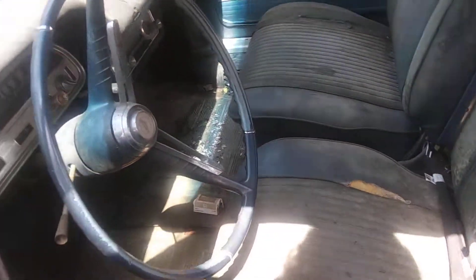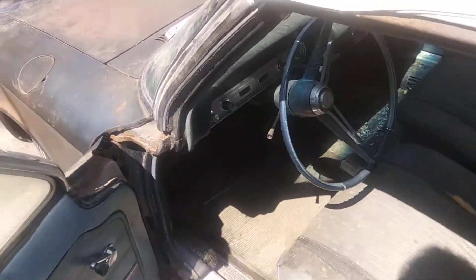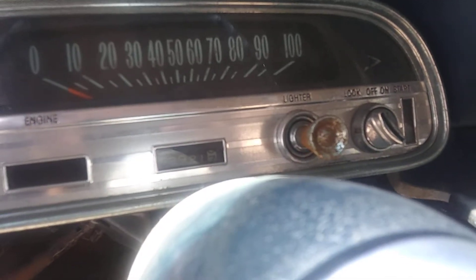One of my uncles had it, and let's see if I can get this door open. Yeah, there she goes. He was going to do it up, but it was one of those things that just wasn't going to happen. It has 62,000 miles on it.